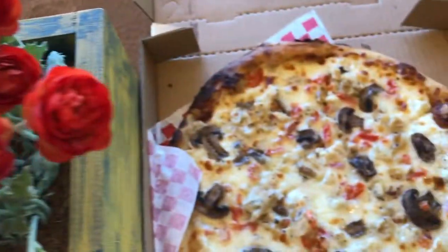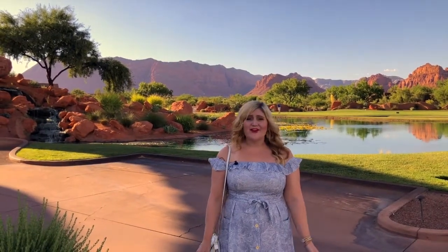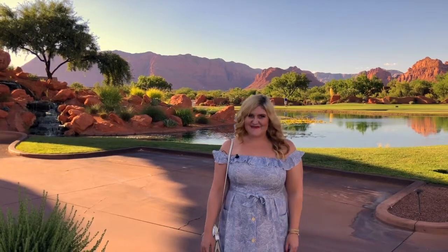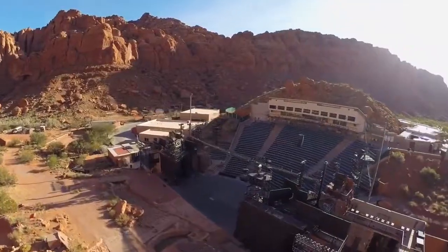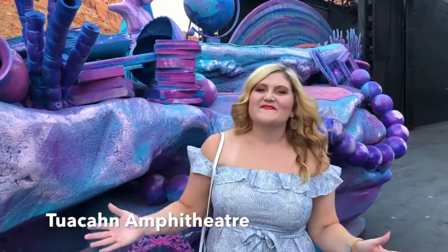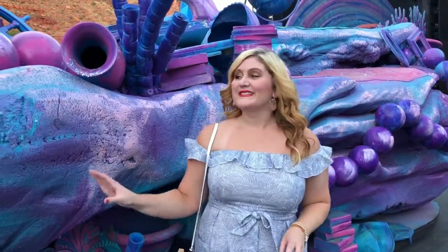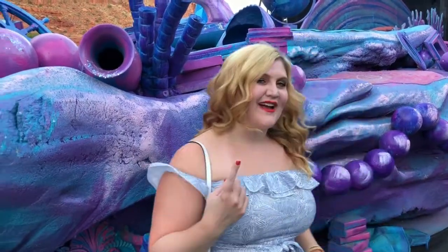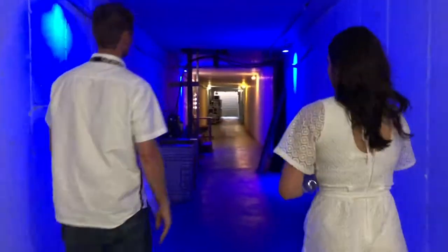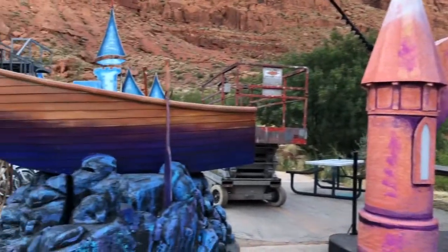Great, quick dinner before Tuacahn. We've gotten all cleaned up to go to Tuacahn Amphitheater. They have Disney shows all summer long — you guys know I am the biggest Disney fanatic. Tonight we're going to see Disney's The Little Mermaid. Tomorrow we've got Disney's When You Wish, but first we've got a special backstage tour. We are doing a special backstage tour at Tuacahn Amphitheater. I'm on the stage right now for Disney's The Little Mermaid — how cool is this? We got to go on stage, under stage, backstage, and see all the magical set pieces.